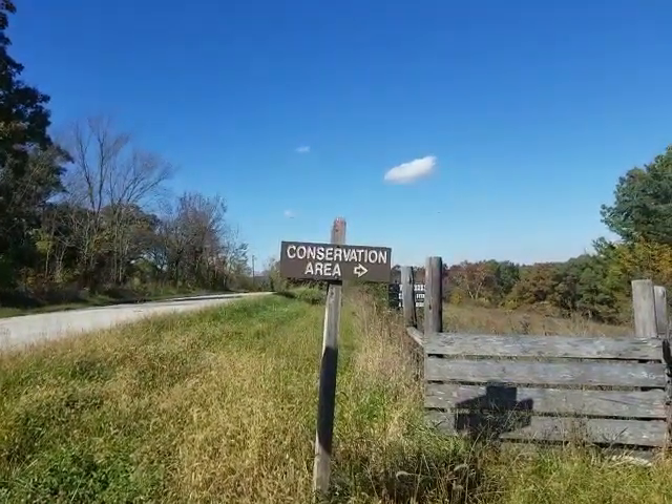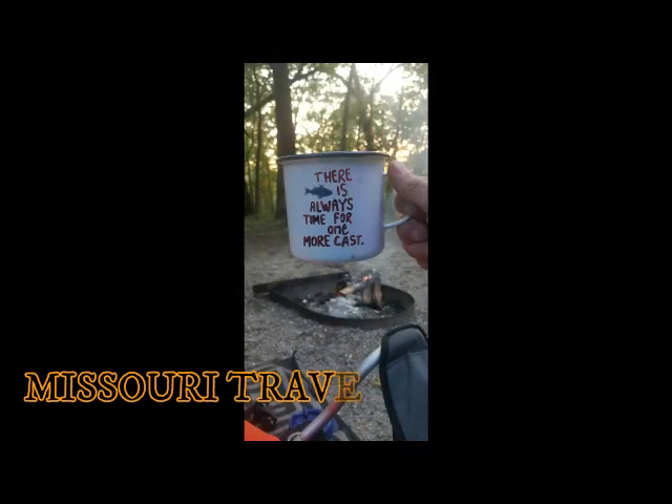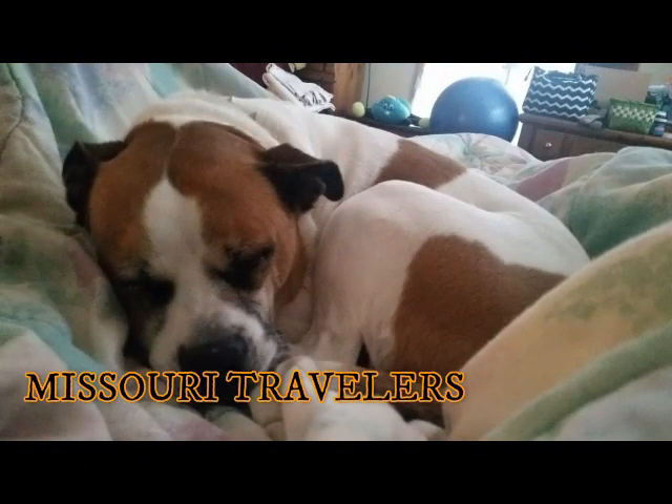Today we're going to look at Scrivener Conservation Area. Hi, this is Dan, one of the Missouri Travelers. Welcome to our channel. Our channel is devoted to finding and discovering places to hunt, fish, and camp in the great state of Missouri. So come along with us on our travels. I hope you enjoy this video, so sit back, relax, and don't forget to hit the subscribe button.